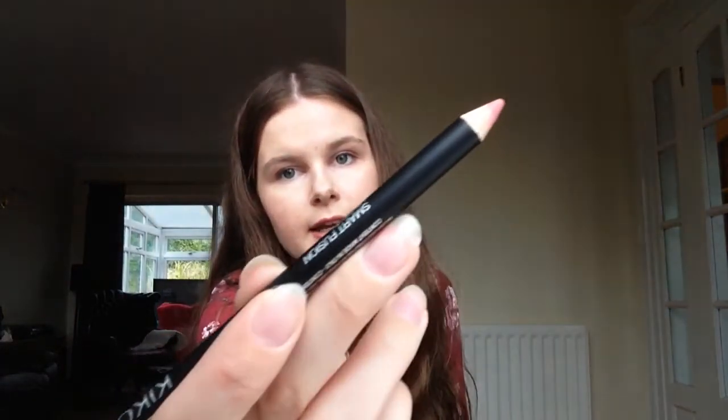Their lip liners were also down to £2.60 - they must have had some sort of sale on. So I got shade 503, which is a lovely pink colour but not too pink, so it's perfect for autumn. In fact I think it could be a perfect match with the flowers on the top I'm wearing.